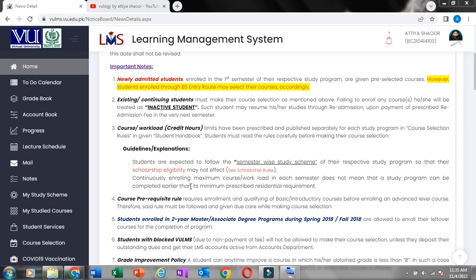Continually enrolling the maximum course or workload each semester does not mean that the study program can be completed earlier than its minimum prescribed residential requirement. If you have chosen 7 subjects, that does not mean that the study program is less than 4 years.